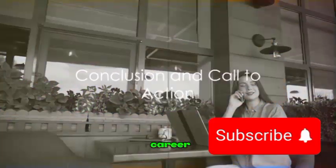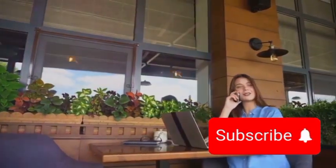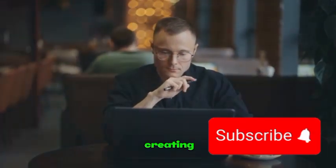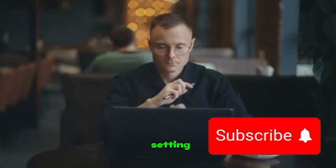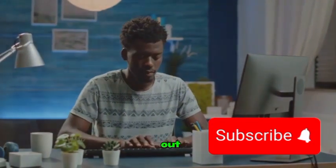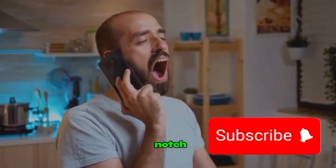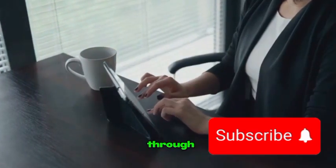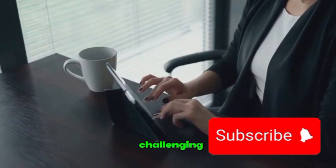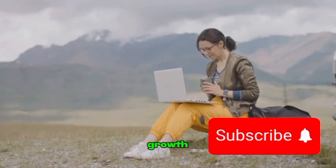Starting a freelance career on Upwork can be a rewarding journey if you're committed to delivering quality work and building your reputation. We've explored the essential steps to kickstart your freelance journey — from signing up and creating a compelling profile, to choosing your niche and setting your rates. We've talked about the importance of building a strong portfolio and how to stand out when applying for jobs, as well as the need for professional communication and delivering top-notch work. The world of freelancing can be challenging, but it can also be immensely rewarding — a journey filled with learning, growth, and endless opportunities.